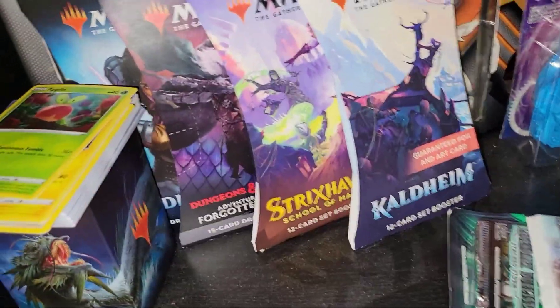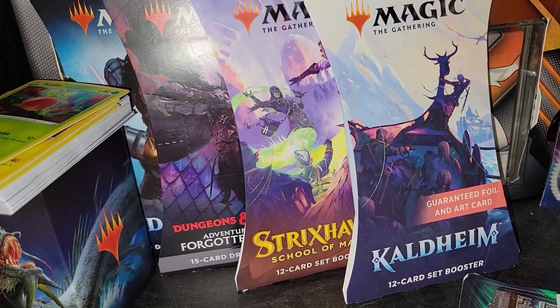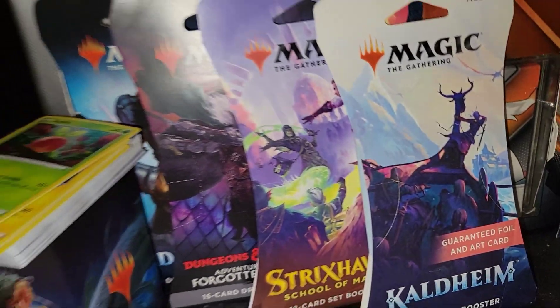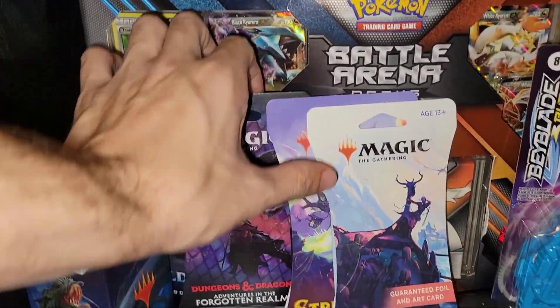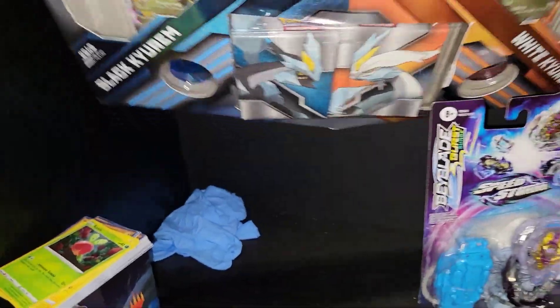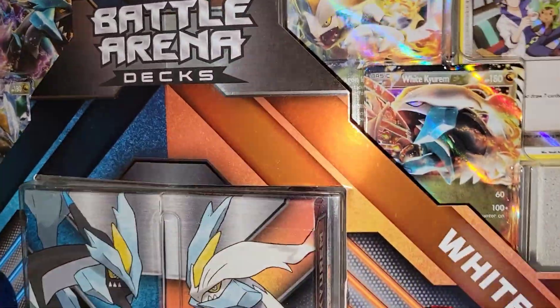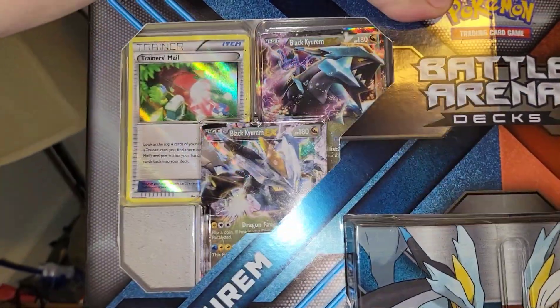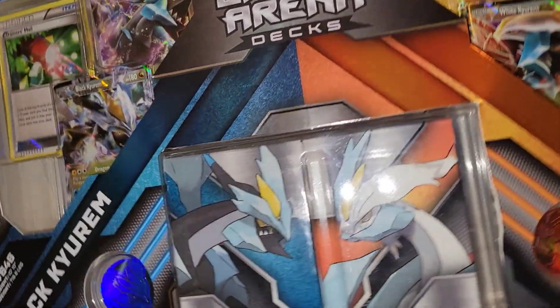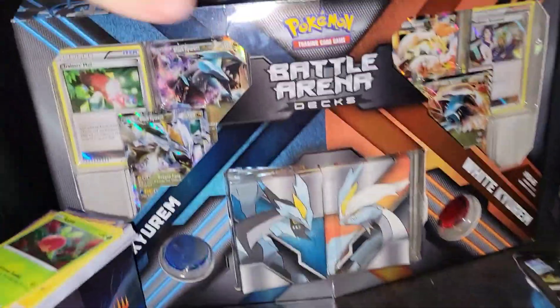Next we got some Magic the Gathering — pretty cool stuff: School of Mages, Kaldheim, Dungeons and Dragons. We also got this Battle Arena box — I got this at Kinokuniya in Japantown in San Francisco. It was like 40 bucks, not too bad — it comes with two decks and two pretty good cards. Something you don't see every day on your shelves.